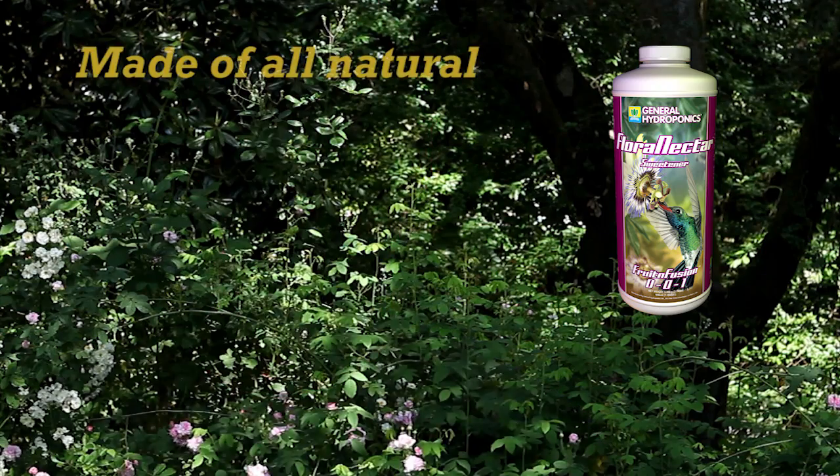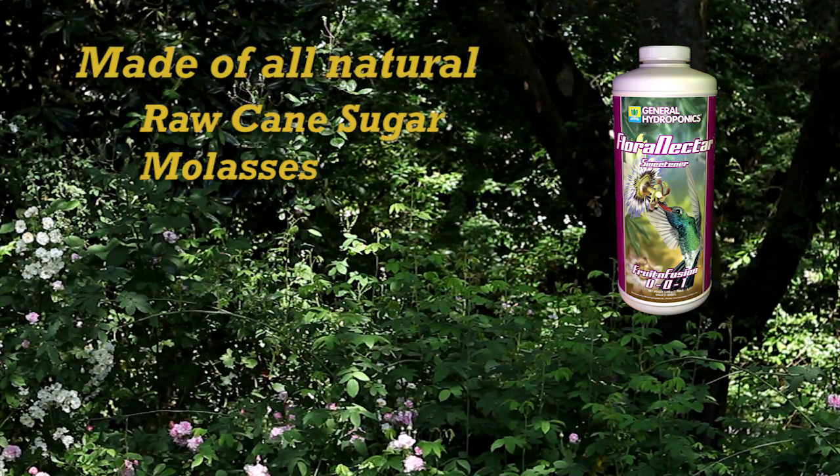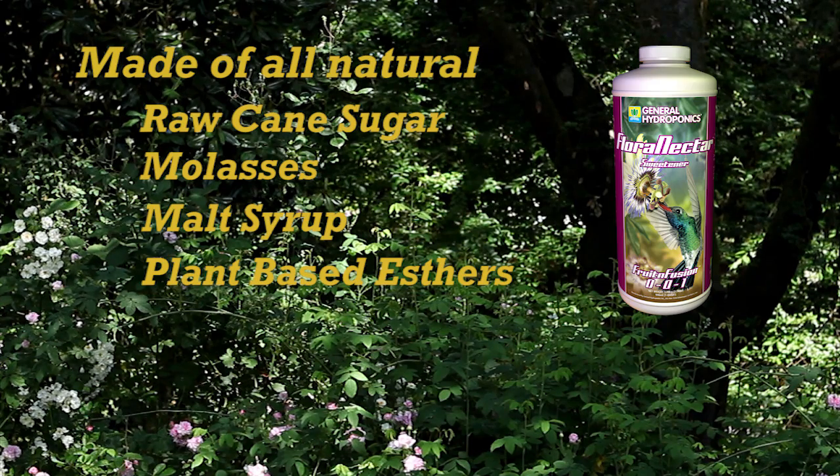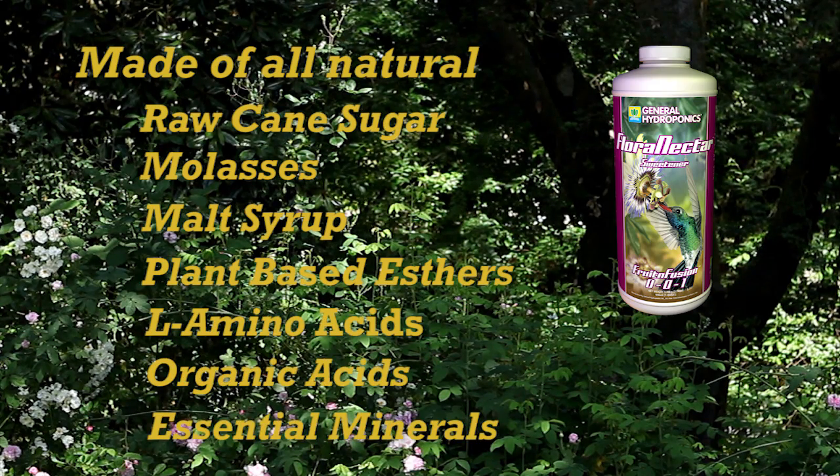Flora Nectar is made of all-natural raw cane sugar, molasses, malt syrup, select plant-based esters, amino acids, organic acids and essential minerals.